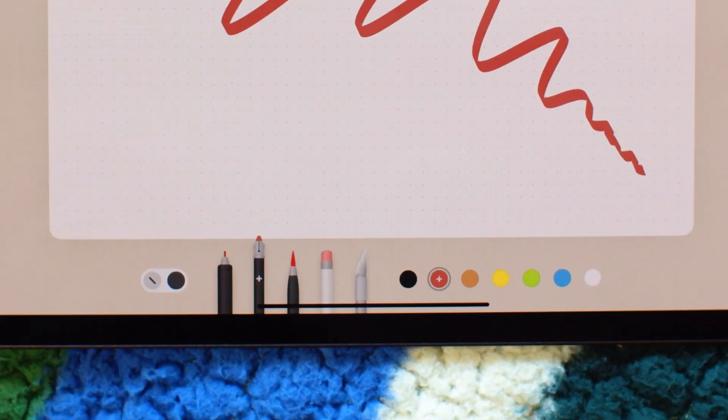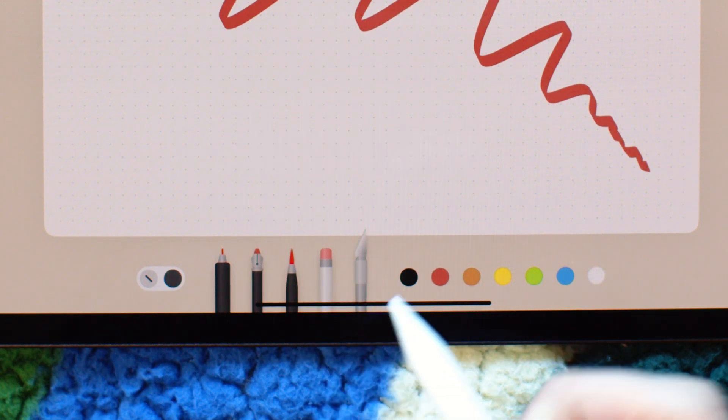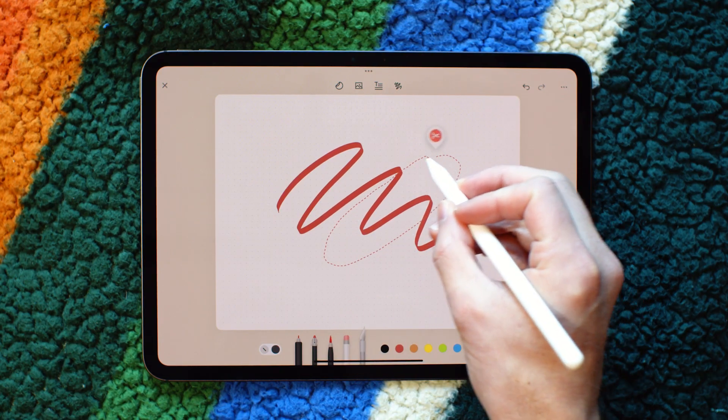We've also added a new tool to the drawing menu: the slice tool. This allows you to cut hand-drawn elements in any creative way you might need. Love this.